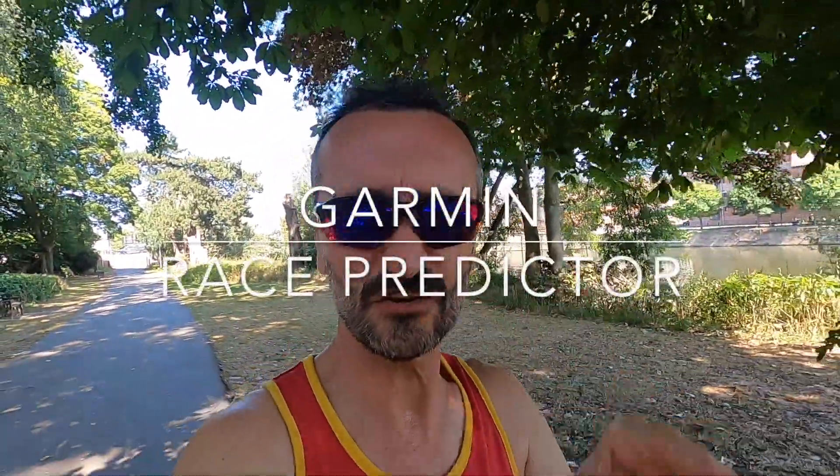A very warm welcome to you all. You've clicked on this video link, or the thumbnail has attracted your attention, because you want to know: is the Garmin race predictor true or false? Stick along to the very end where we can conclude, after some detailed analysis, is the Garmin race predictor true or false?